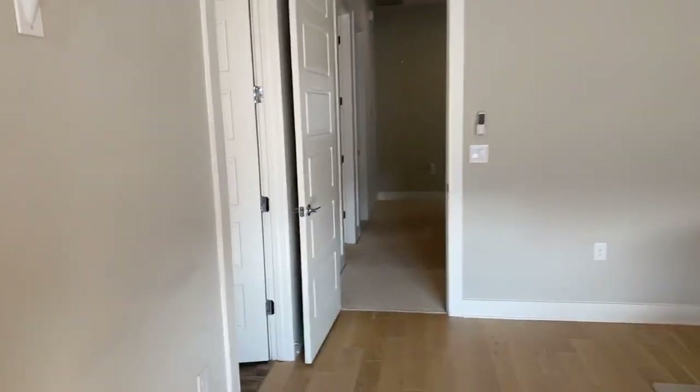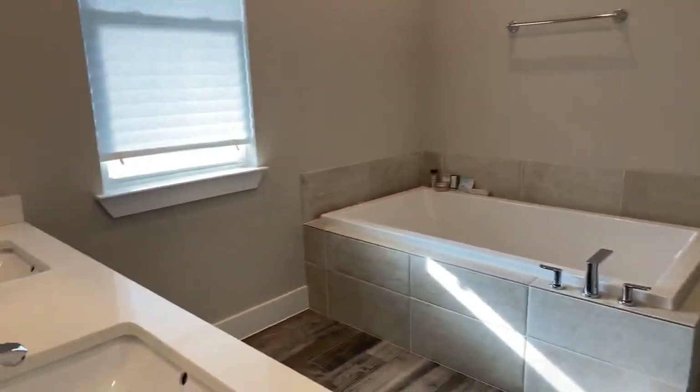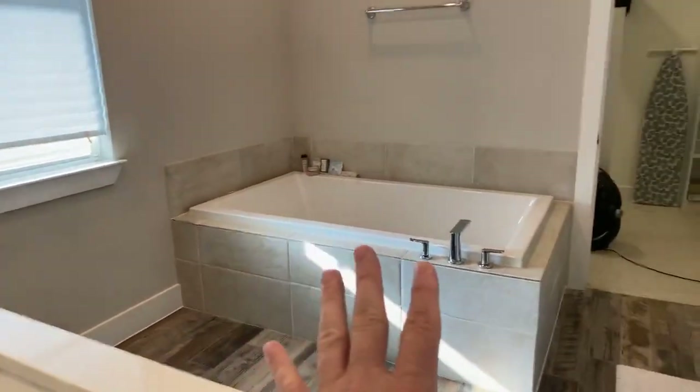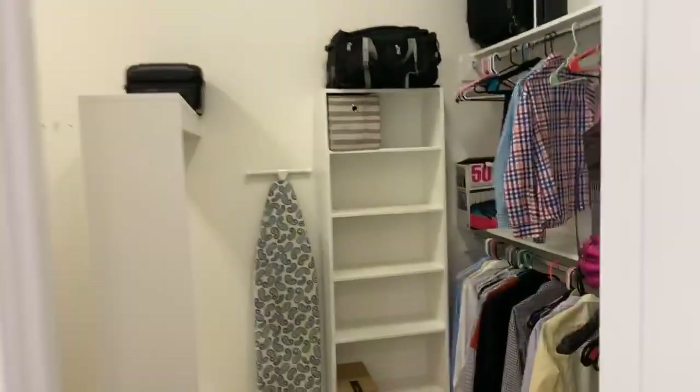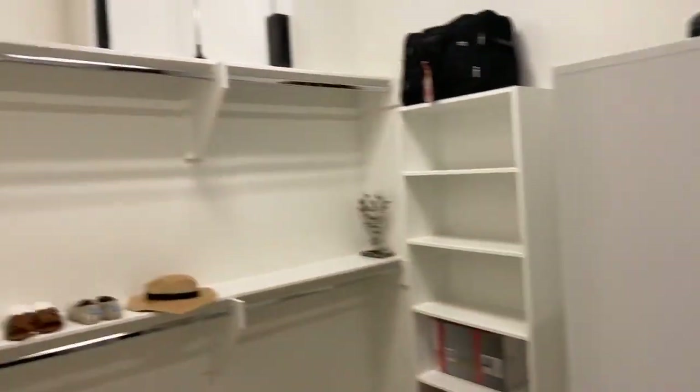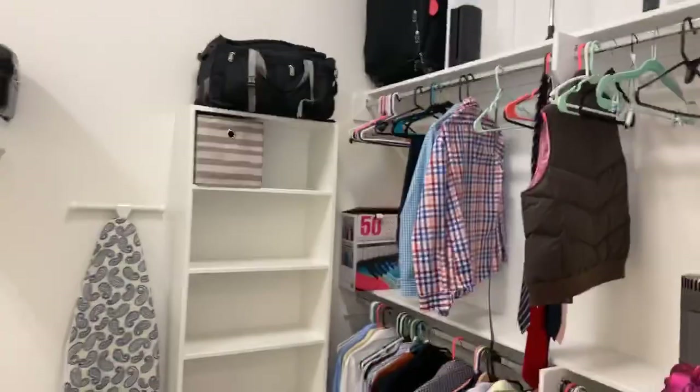One of my favorite spots in In-Town Homes — check out this master suite. You've got your bathtub and your shower, but In-Town makes the best closets. Check out this closet for the master suite — it is huge. This is a bedroom in its own right in some houses. It's a great deal.